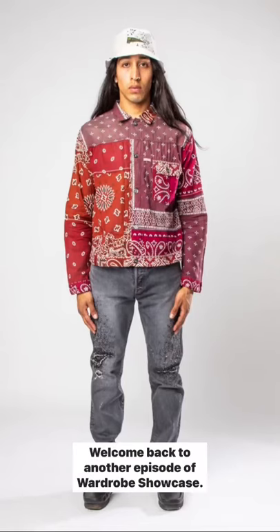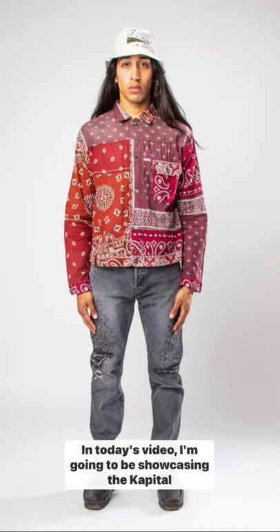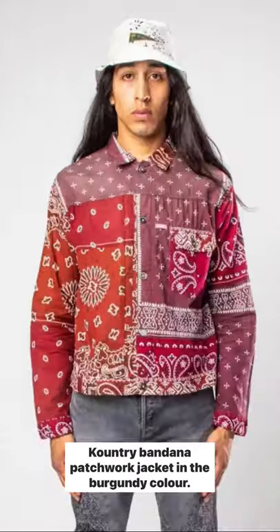Hey everyone, welcome back to another episode of Wardrobe Showcase. In today's video, I'm going to be showcasing the Capital Country Bandana Patchwork Jacket in the burgundy colour.